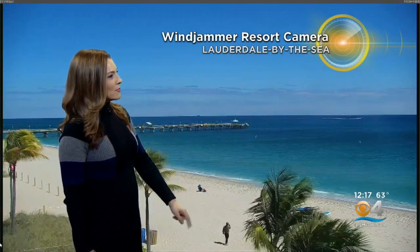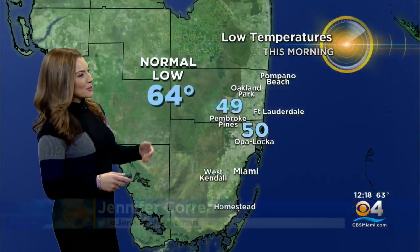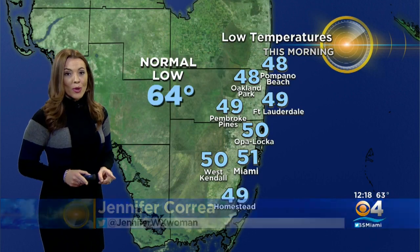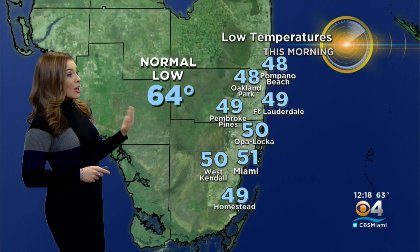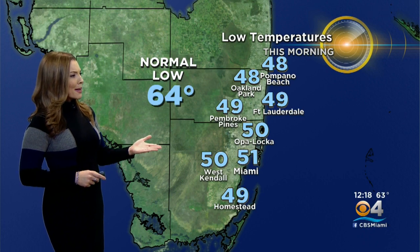There I see two brave souls on the sand embracing that cold air. Nice and blue skies right now. These are the temperatures from this morning — our lows were chilly in the upper 40s across Broward, 49 degrees. It got down to 41 this morning in Fort Lauderdale, 51 in Miami, 50 in West Kendall.